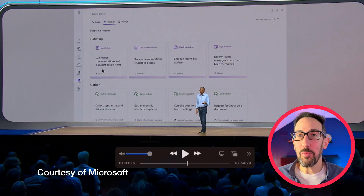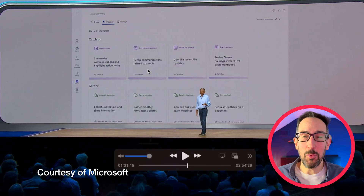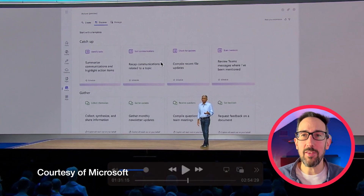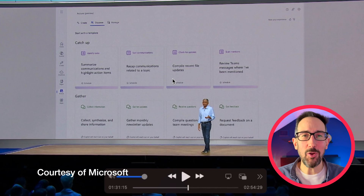This is what they've got in mind for Copilot Actions — split down into categories like catch up and gather information. They've got summarised communications and they do walk through a demo of sending emails out and collecting information back, which might be useful in some instances. There's also 'recap communications related to a topic,' which you can already do in Copilot right now if you pay for Microsoft 365 Copilot — you can say 'summarise my emails over last week' or 'summarise my Teams chats.' This puts that on a schedule, so every Monday you get everything that happened in the past week.